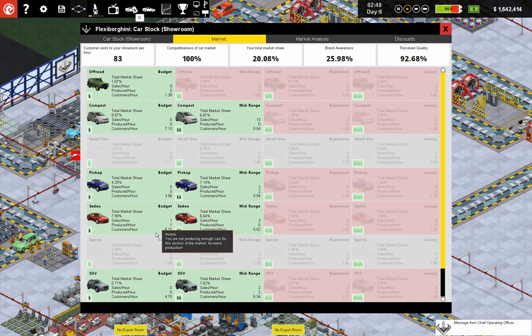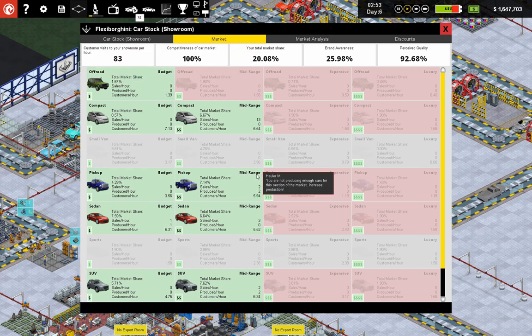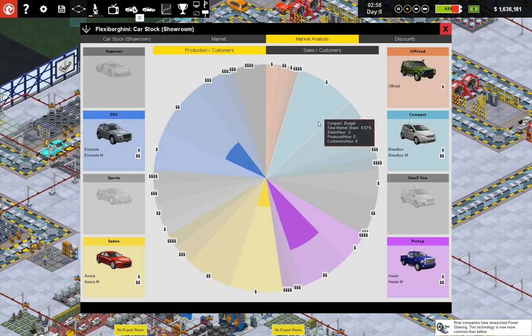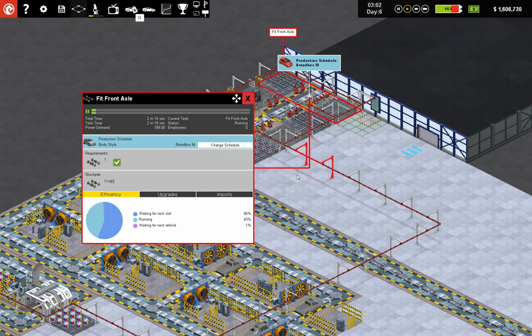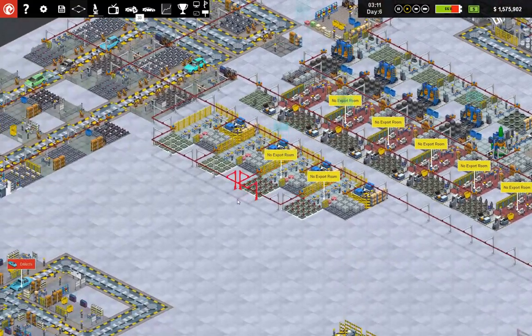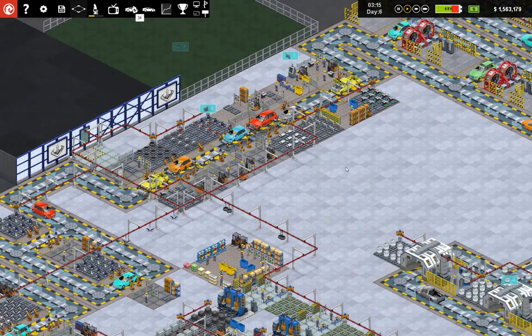I've got brand awareness though — that's what's really helping me. Competitiveness. Customization per hour: 81. Market analysis — produced per hour. Why is this produced per hour zero? There is no way I'm producing zero per hour. These are not running full blast, so there's your little leeway here.